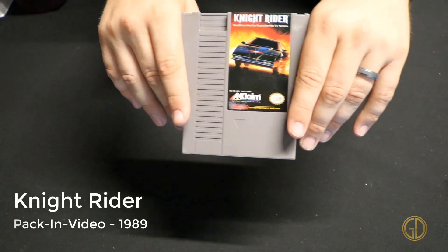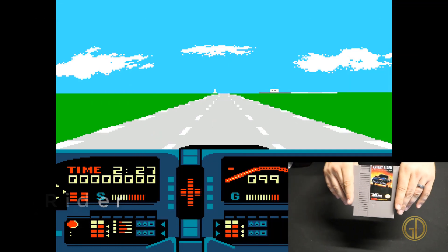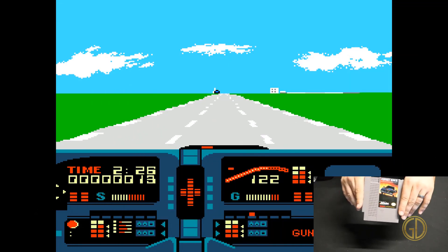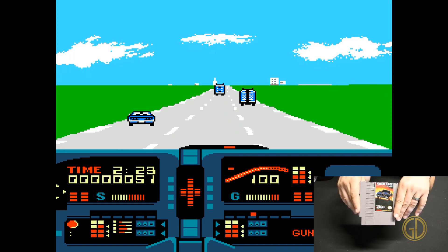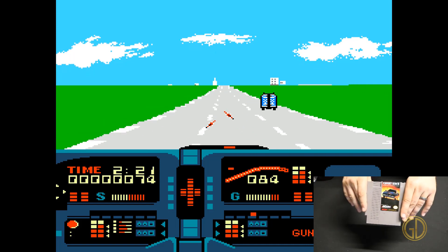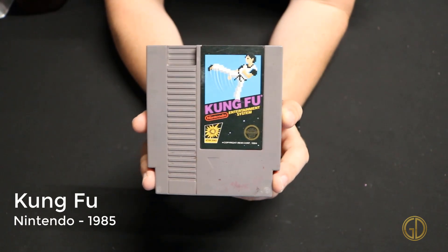Here we have Knight Rider released by Pack-In-Video in 1989, and this game in my opinion is totally boring. You go around, you can shoot stuff, and you can drive — that's basically it. I didn't get very far into the game.